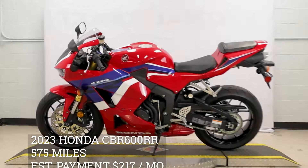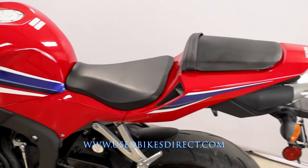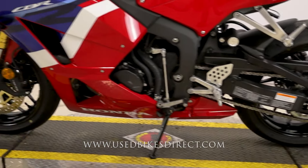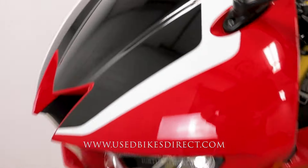Hey everyone, Nick here at UseBikesDirect, checking out this 2023 CBR600. Hop on the website UseBikesDirect.com to see those detailed photos and specs. Give us a call with any questions at 866-576-2453.